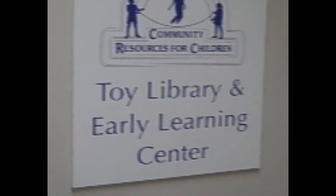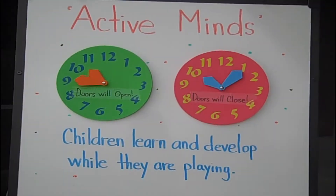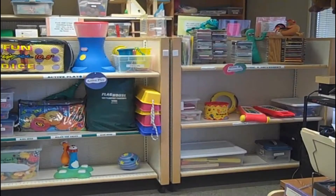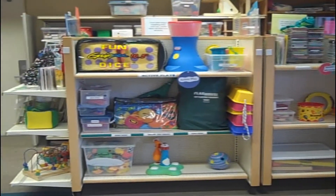Welcome to Community Resources for Children's Toy Library and Early Learning Center. We're very glad that you've chosen to learn about the Toy Library. This brief video will explain the benefits of membership and what you can expect.